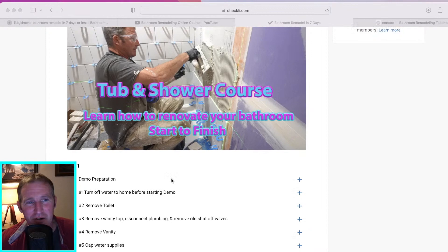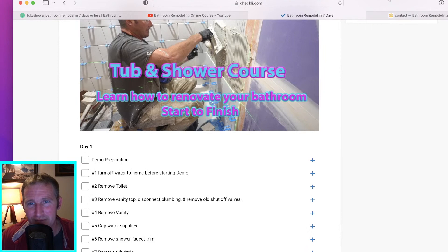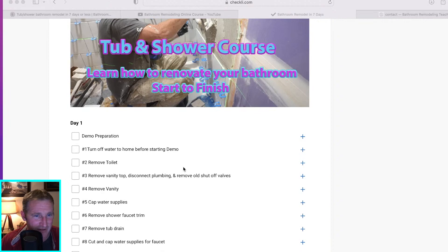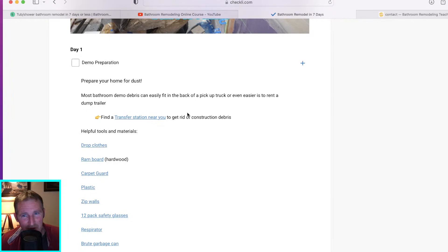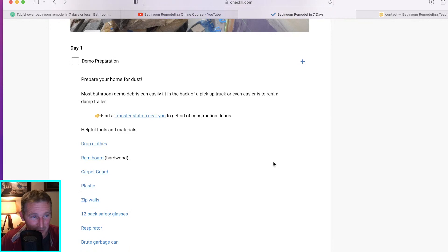So demo — day one. This is going to go through 99 steps of everything day by day. Starting right at the demo: preparation. When you click on these little plus symbols, it'll open up and give you a write-up to help you get the helpful products. Demo isn't too confusing — you're going to want drop cloths, Ram board, and carpet guard. I also have a link to find your local transfer station if you don't know where it is.